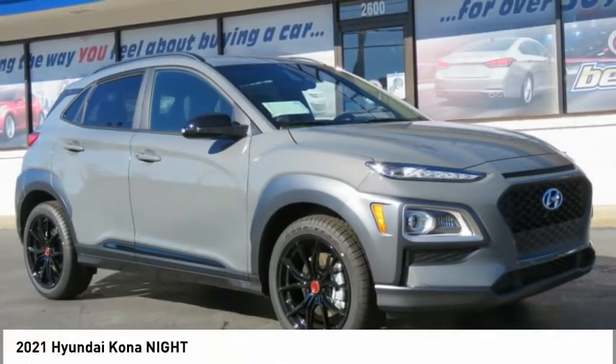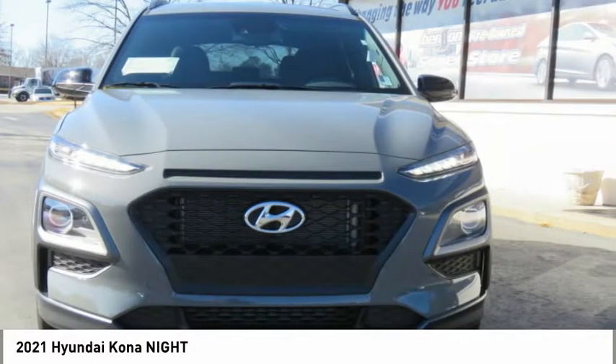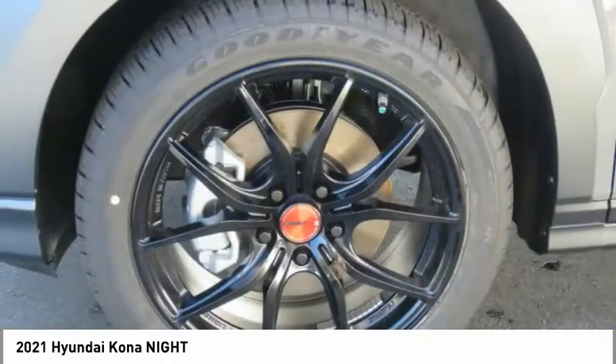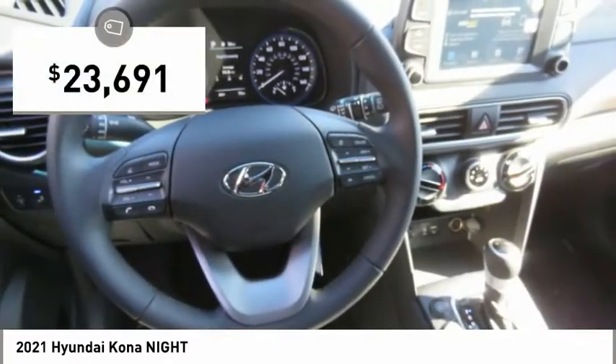2021 Kona. The Hyundai Kona provides a wide variety of functionality in a small SUV body. The energetic design is perfect for those looking to marry their adventurous side with their urban lifestyle, and is priced below $25,000.